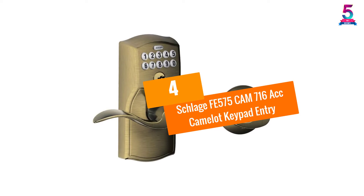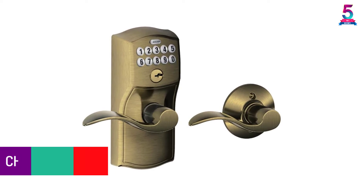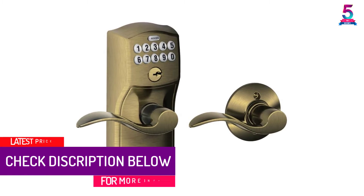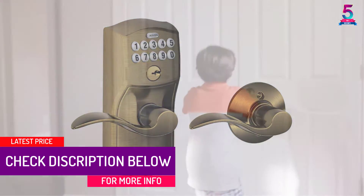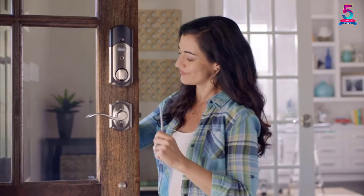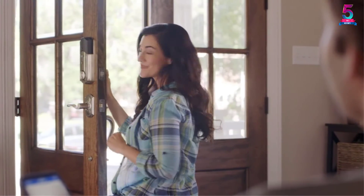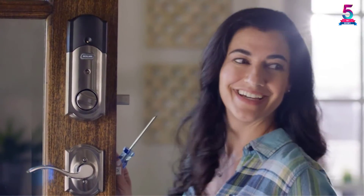At number 4, the Schlage FE575 Camelot Keypad Entry. You no longer need to make key duplicates for your door. With the help of this chic keypad door lock made by Schlage, you can just easily set a proper code to enter or exit. Feel free to create and add codes in just a few seconds and simply share them with your trusted family members or friends.